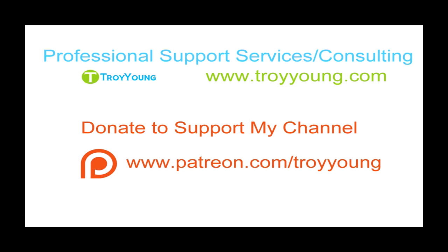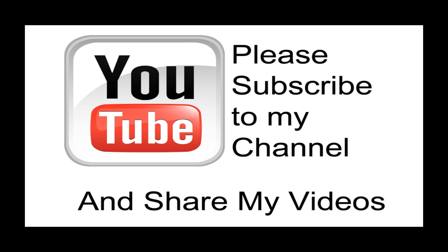If you're interested in my support or consulting services, please visit my website at www.troyyoung.com for the most current pricing information. Additionally, you can go to patreon.com/TroyYoung to help support my channel. If this video has been helpful to you, please subscribe to my channel and share my videos.